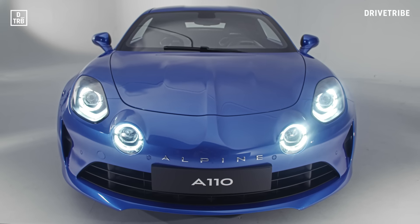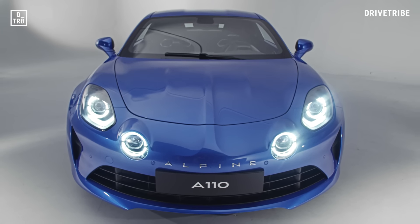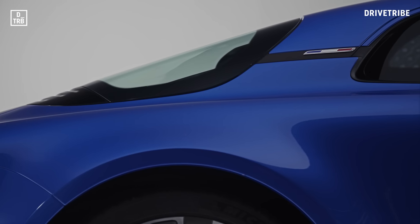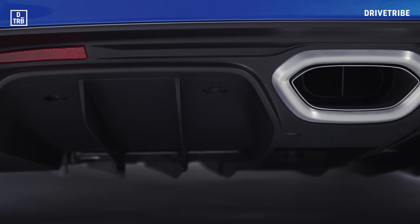The A110 is tiny in the metal and the styling has plenty of classic Alpine cues, including those iconic headlights, the wrap-around rear window, and a low spoiler-free tail made possible by the use of underfloor aerodynamics.